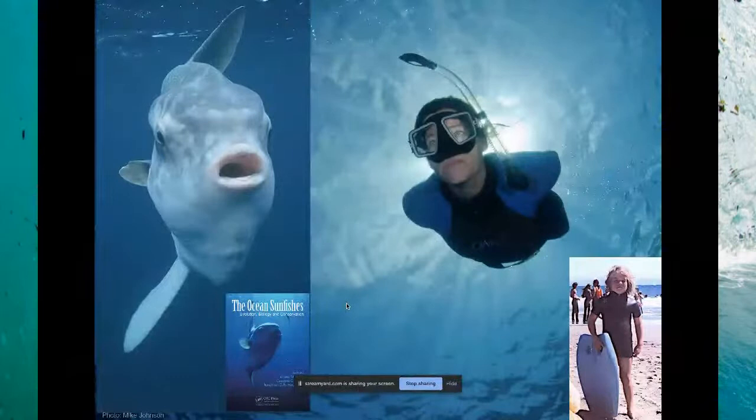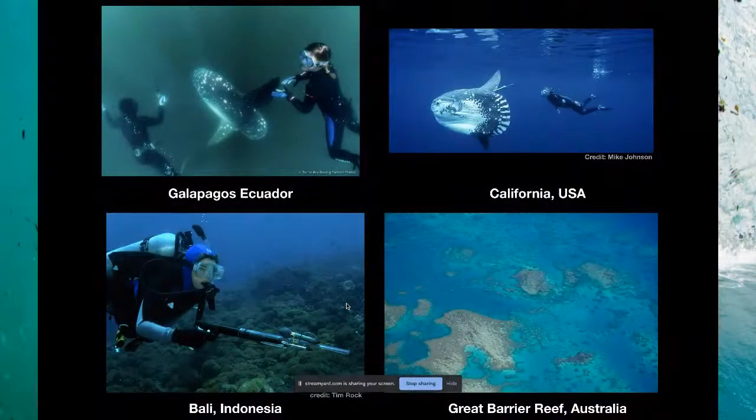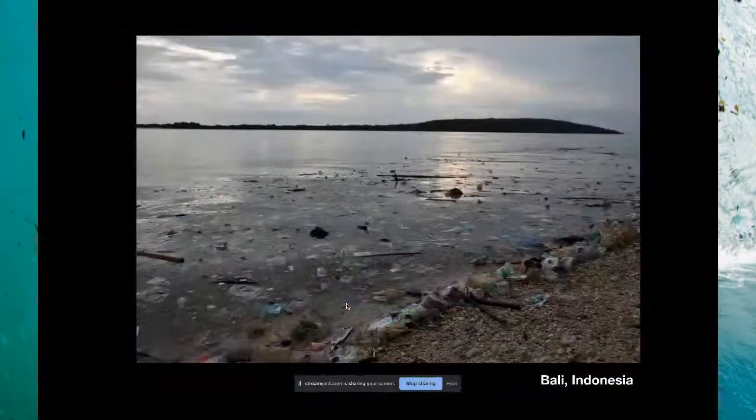I was born here in California, and my parents made me a little wetsuit out of neoprene that didn't have any zippers, so I could never take it off without tearing out my hair. I spent a lot of time in the wetsuit in the ocean. One of my favorite critters is the ocean sunfish — the world's heaviest bony fish. I just finished a book on them. I've been following this fish all over the world from the Galapagos to Bali, Indonesia, Australia, Africa.